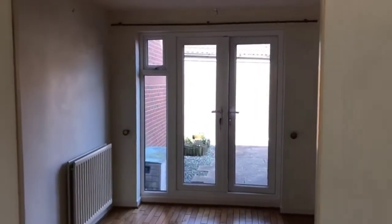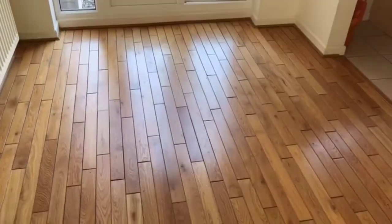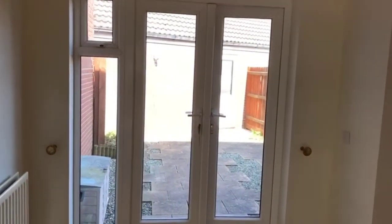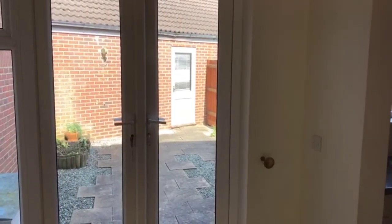From the living room we've got double doors which lead into a dining room, which again has got a nice smart timber floor. Double patio doors out to the garden, which I'll show you in a moment, and then beyond the end of the dining room a personal door into the garage.